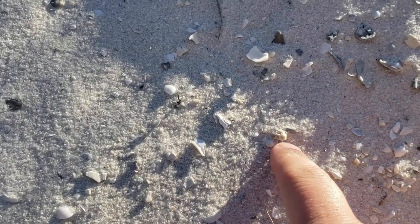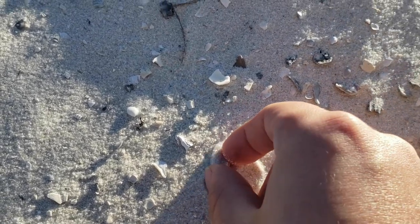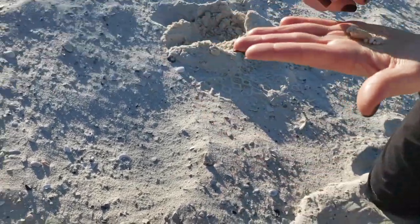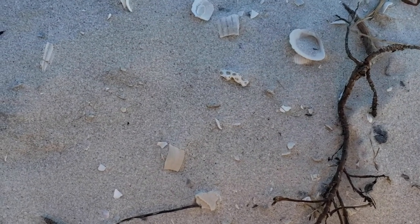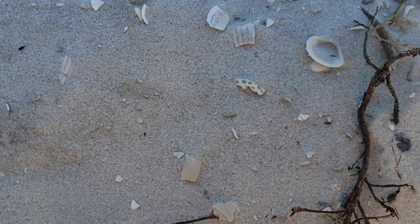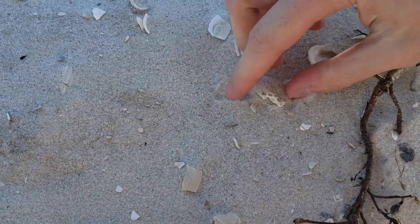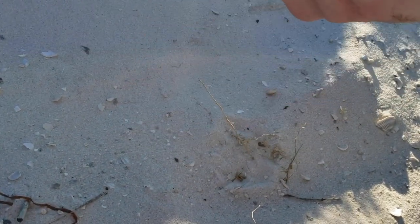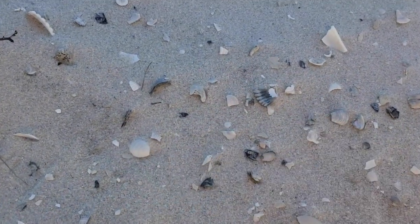Right here — it's very tiny but it is a piece of coral. Do you guys see it? I'll see if Chris can find it but it's right in front of the camera. Looking for something like little tiny holes in it — yep, right there. Very nice, good job!